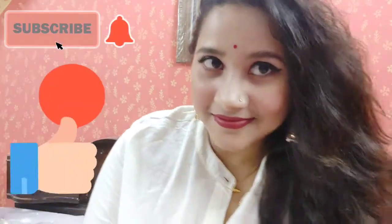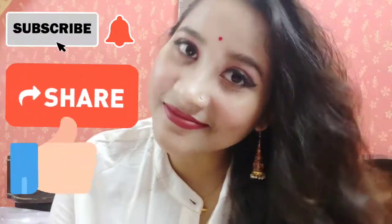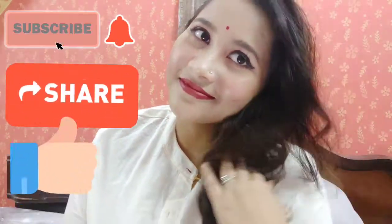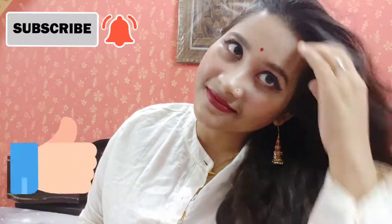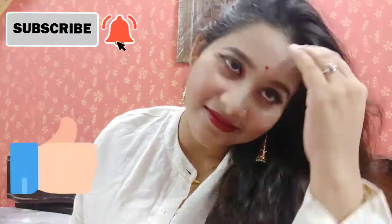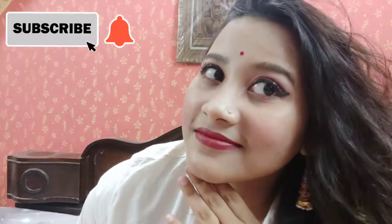That's it for today! I hope you enjoyed the video and will try this look as well. Do not forget to let me know what you feel and your views about this. I expect lots of likes, comments, shares, and subscribes. Thank you so much for watching — bye bye!